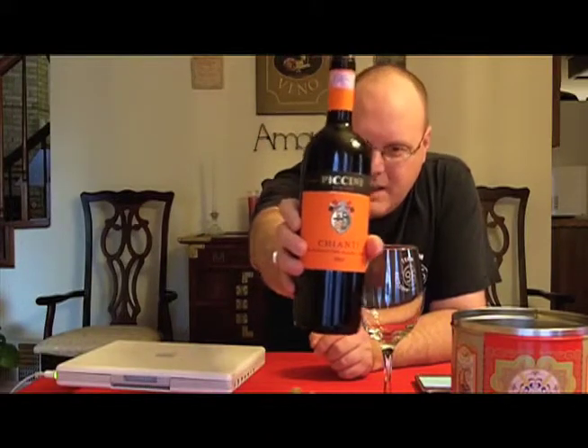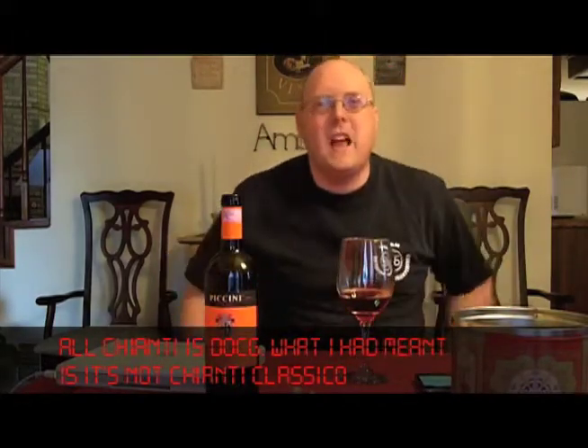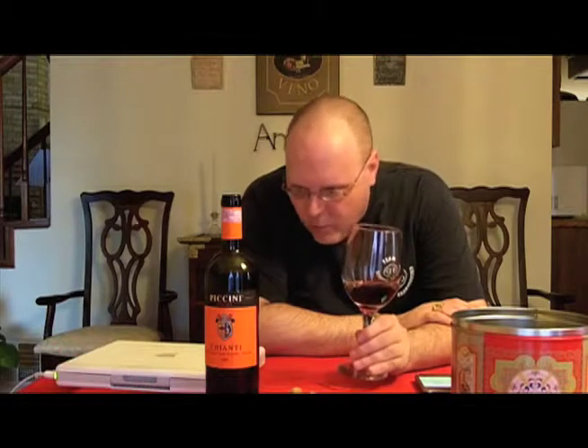So this is the Pacini Chianti. It is a DOCG, which means it's not just a DOC Chianti. I got it from World Market for the grand total of $6.97. That was a $2 savings because I'm in the World Explorer program, so it's normally $8.97. This winery has been around since the late 1800s, according to their website. It's a 95% Sangiovese and 5%...